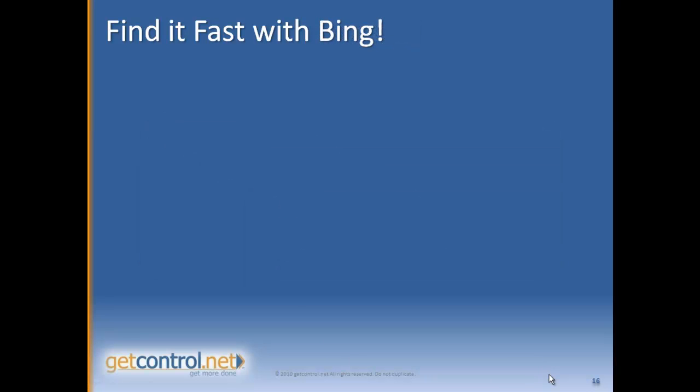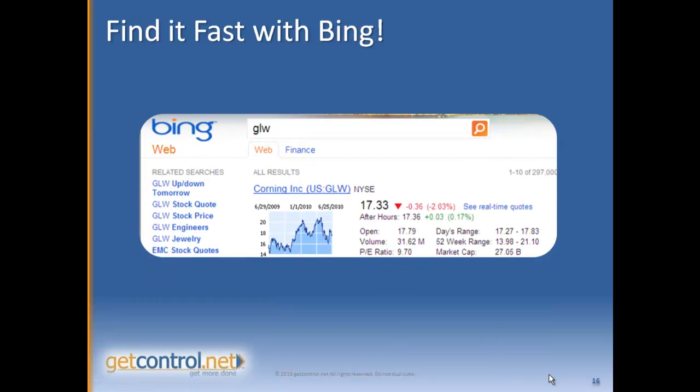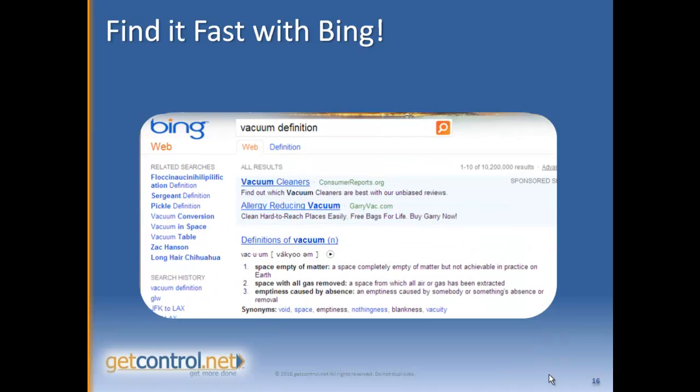Now all of these tips also work with Bing, which is a fantastic search engine. If you quickly want to check a stock price, just type the stock symbol into Bing or Google and it'll pop that up for you.